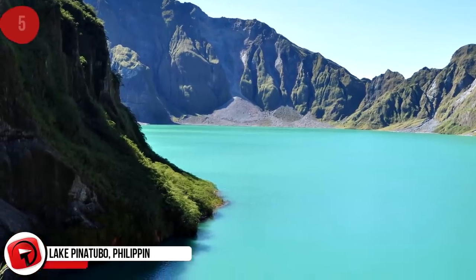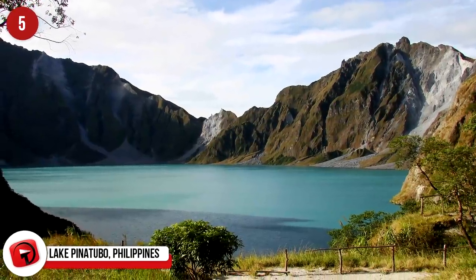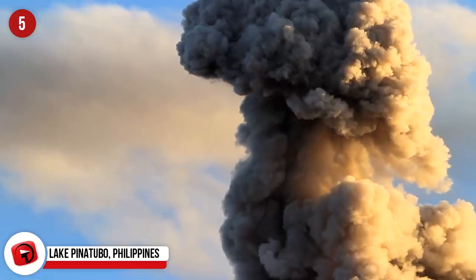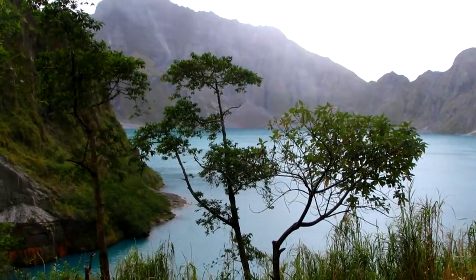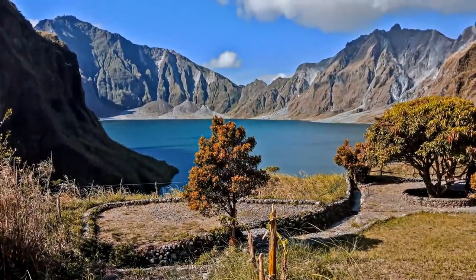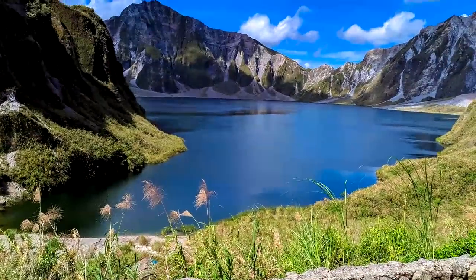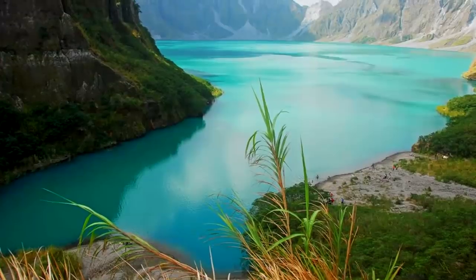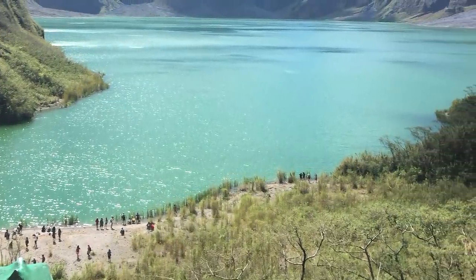Lake Pinatubo, Philippines. Located about 56 miles or 90 kilometers from Manila, this lake was formed by the eruption of Mount Pinatubo in 1991 — described as the world's second-largest terrestrial eruption in the 20th century. The volcano's collapse created a caldera that measured 1.6 miles or 2.5 kilometers in diameter. While it started off with shallow depth, abundant precipitation made it rapidly transform into a large lake. These days it's a popular tourist attraction praised for its scenic beauty.